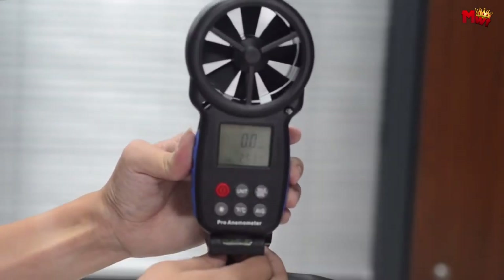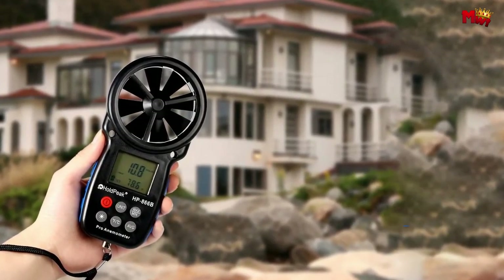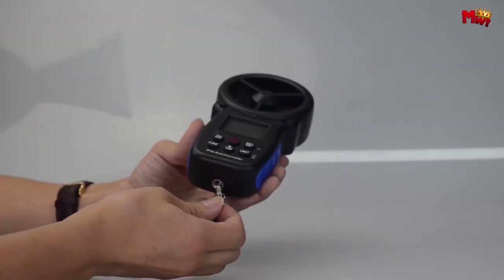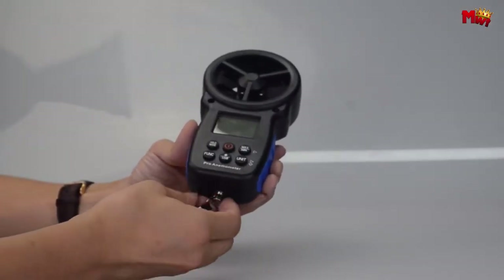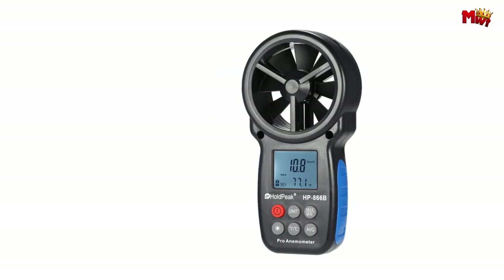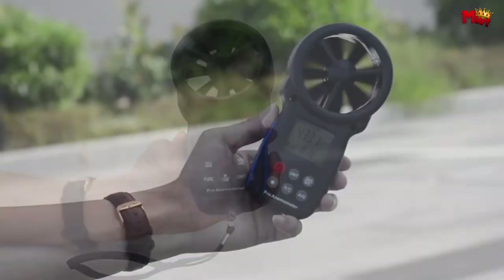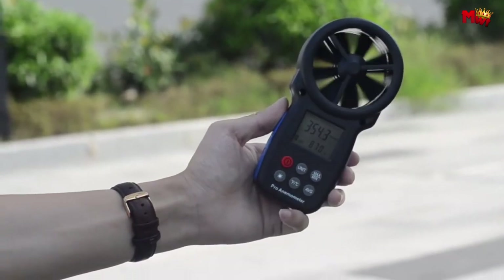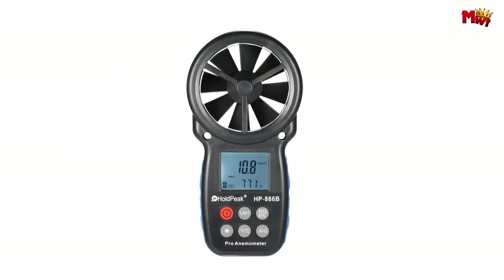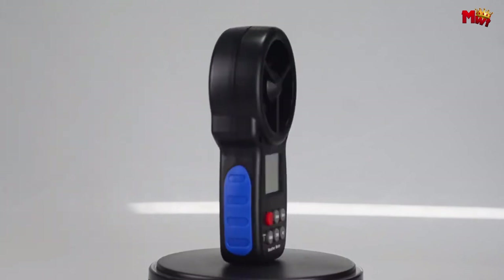The HP 866B also lets you choose between Celsius and Fahrenheit temperature units, ensuring compatibility wherever you go. Track the highs and lows with ease, thanks to the maximum, minimum, and average value measurement function. And with its backlit LCD display, reading measurements in any lighting condition is a breeze. Its convenient string makes it easy to carry wherever your adventures take you. Pros: multiple wind speed units, wind chill and wind scale, easy to read display. Cons: no data storage, potentially bulky.